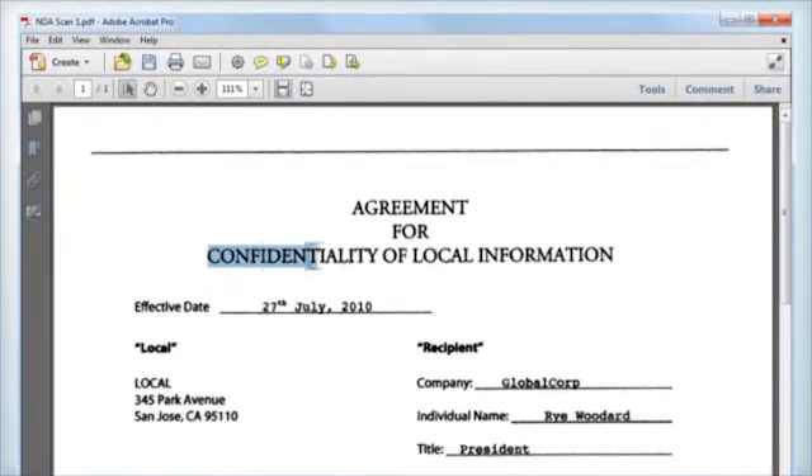Now, we've discovered something interesting through customer feedback and market data: the number one workflow for people creating PDF files is scanning paper documents. What's important is it's not just having an electronic version,